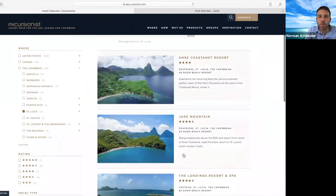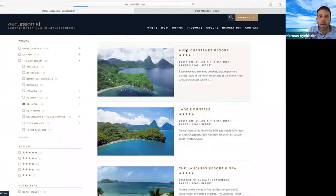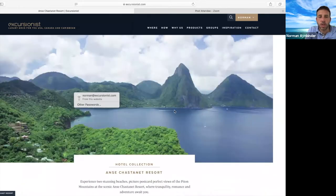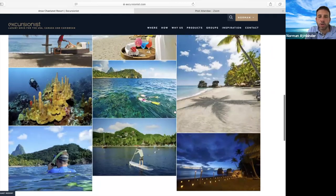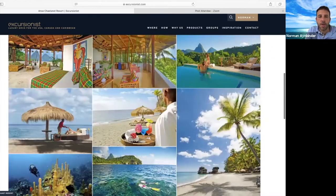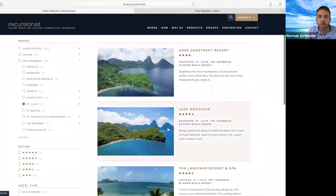If you're looking for a more traditional beach vacation, they have a sister property down below called Anse Chastanet. That is a more funky, very St. Lucian vibe. It's very open with wood and a beautiful property.